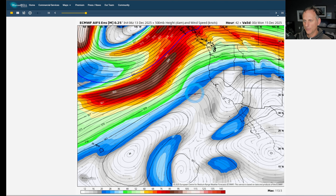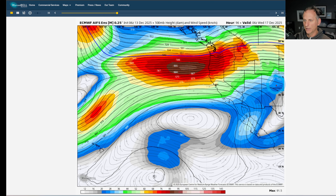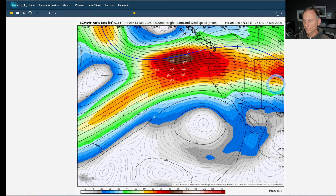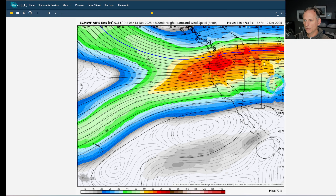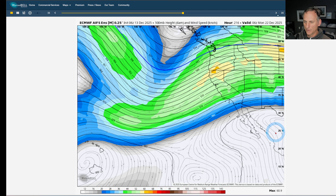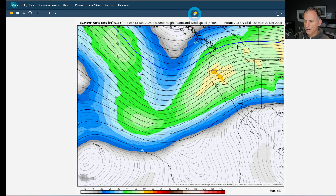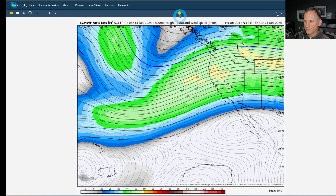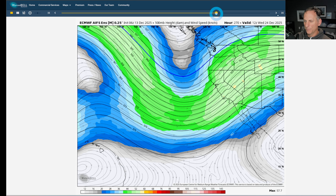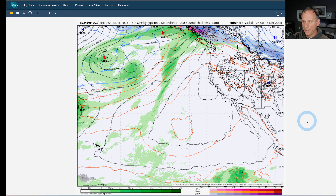Looking at 500 millibars — about 18,000 feet up in the atmosphere — the storm train is really ripping into the Pacific Northwest, but it starts to buckle and push further south into portions of northern California as we go into next week. You can clearly see we squash the subtropical ridge down and get this trough very close to the west coast of North America. This would lead to a very active period for much of California. The ensemble agreement is really good on this big pattern change coming towards the Christmas time period and even a bit before.